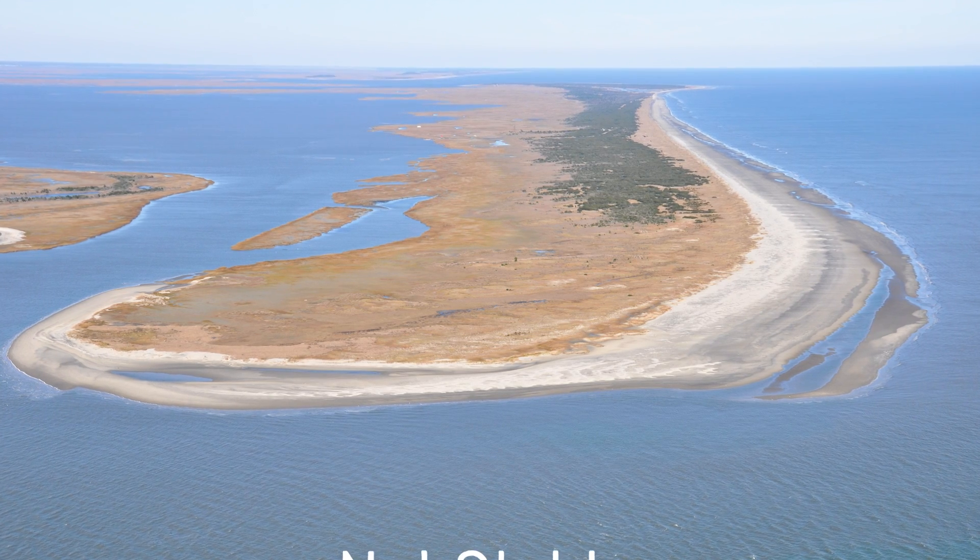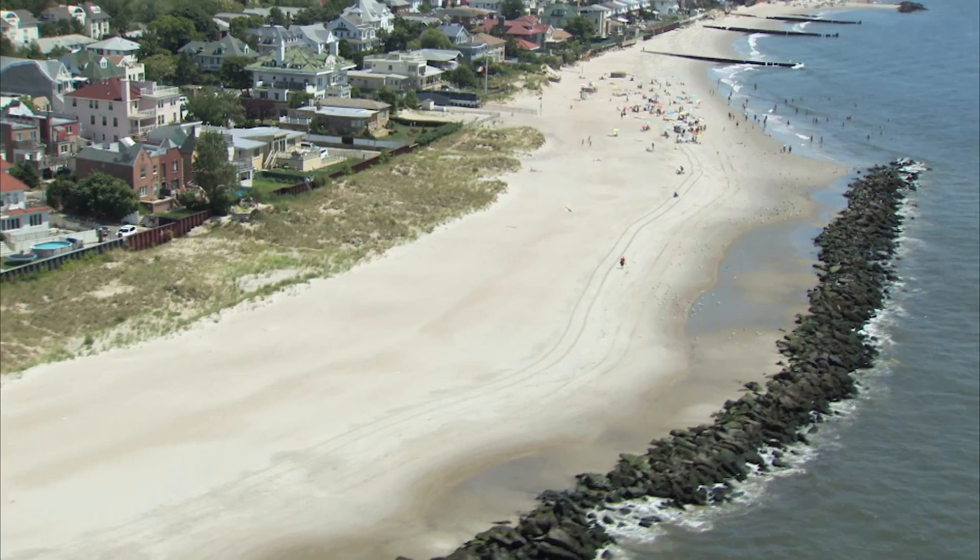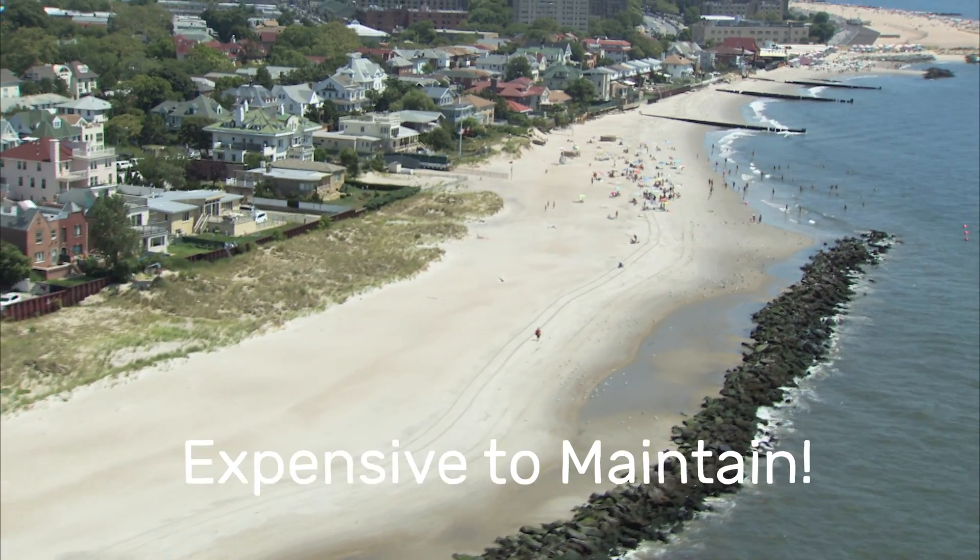Barrier islands are not stable, and that is what's in direct competition with our human interests.